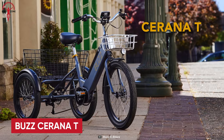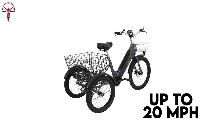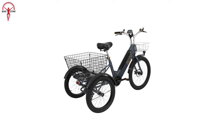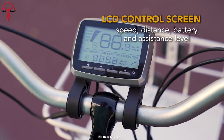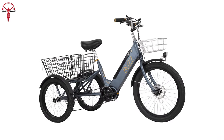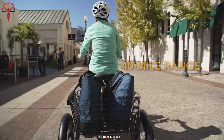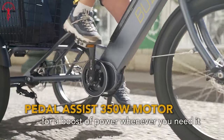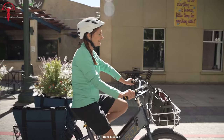Unlock a new era of e-trike adventures with the Buzz Serrana T. With a remarkable top speed of up to 20 miles per hour and four levels of electric assist, it ushers in a dynamic and personalized riding experience. The integrated LCD screen offers real-time updates on speed, assist levels, mileage, and battery status, empowering you with precise information. Boasting seven speeds, the electric trike is primed for diverse terrains, while its 36-volt rechargeable battery ensures up to 40 miles per charge, recharging in just two to six hours. It is equipped with a robust 350-watt mid-drive motor that drives your journey with effortless power, melding technology and comfort seamlessly.